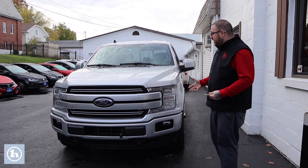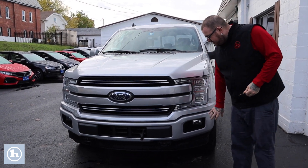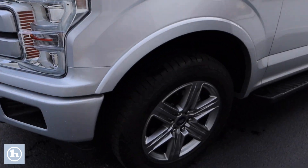As I'm sure you know, this is the Lariat trim level, so this truck's got a ton of great features. It does have your HID headlights, you've got fog lights integrated into the color match bumper. If you come down along the side of the truck, it's on the beautiful Ford alloy wheels.